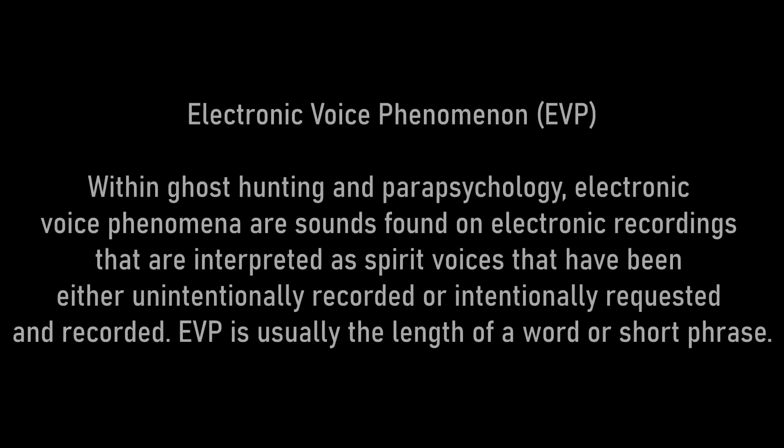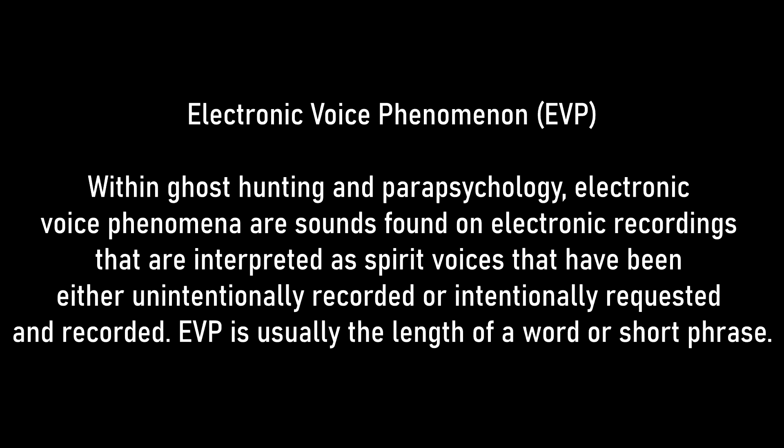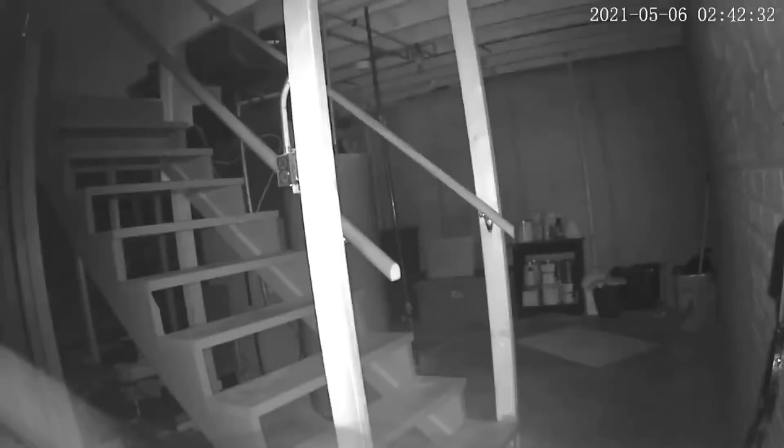Finally, we have our first ever EVP on the channel. There is a video to go along with it, but we won't be focusing too much on that. The video was taken on a Nest camera set up in the person's basement, and at the beginning you can see their cat get spooked by something and bolt up the stairs. Only seconds later, we hear a deep voice say something. I'll play it a few times without telling you what the poster believed they heard, and then I'll tell you what they believed they captured and we'll discuss it further.